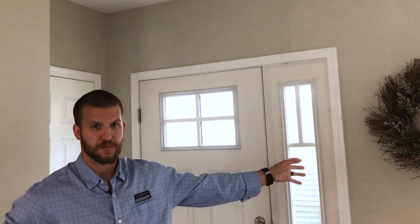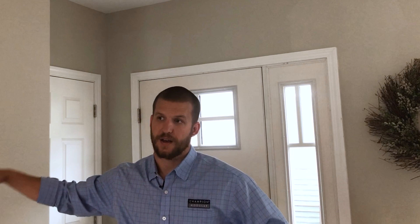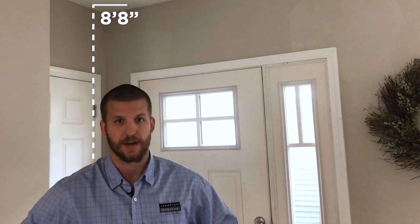For rough framing, we use 2x10 floor joists at 16 inches on center, tongue and groove sheeting that is sanded at the seams for a flawless finish. Exterior walls are 2x6 studs, interior walls are 2x4 studs, and standard at an 8-foot ceiling height. This home features an 8-foot-8-inch ceiling height for a larger sidewall.